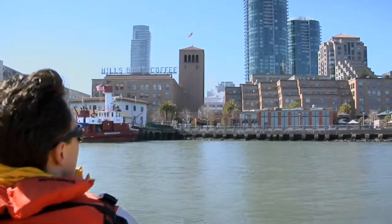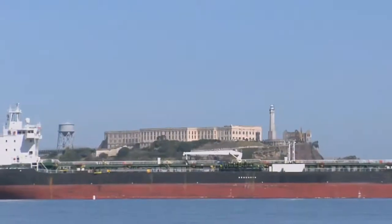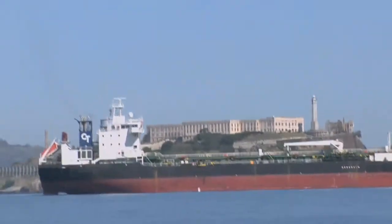You're going to be seeing people and the piers. We're going to go underneath the Golden Gate, and we'll go out quite a ways so you can actually turn around and look and see the bridge.